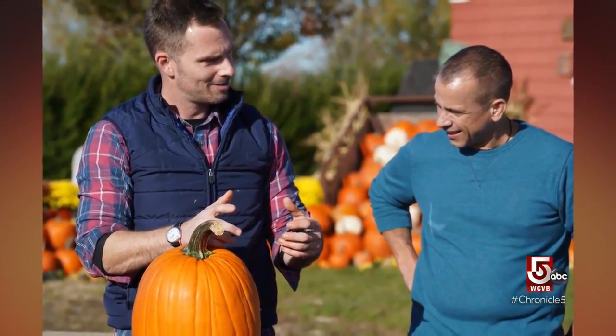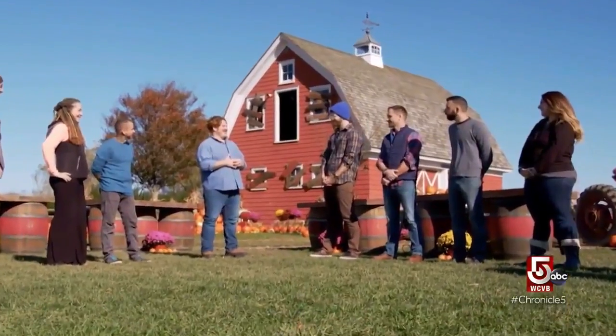One day he got an email from a producer at Food Network saying they were looking for cast members — they were bringing back Outrageous Pumpkins. He made it on the show and won. It's probably one of the best experiences he's had when it comes to pumpkin carving, by far.